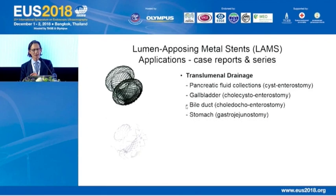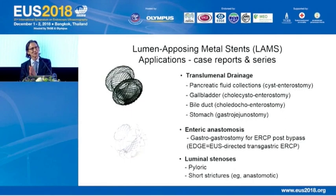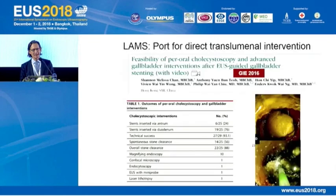We've seen reports on transluminal drainage of virtually any structure outside the gastrointestinal tract: pancreatic fluid collections, gallbladder, bile ducts, and even gastrojejunostomy. We're now seeing creation of enteric anastomosis with the EDGE procedure — gastrogastrostomy for ERCP post-bypass. Interestingly, we're seeing off-label use of LAMS, developed for transluminal drainage, now used for luminal applications such as pyloric strictures and short anastomotic strictures. These are all feasible and safe in case series, but what remains to be answered is in whom and when.